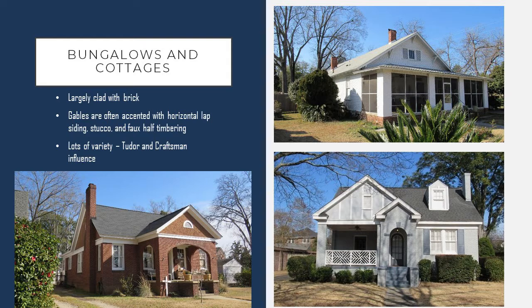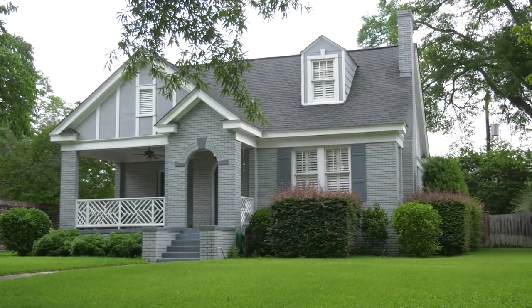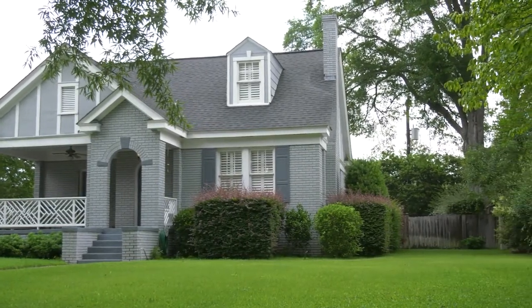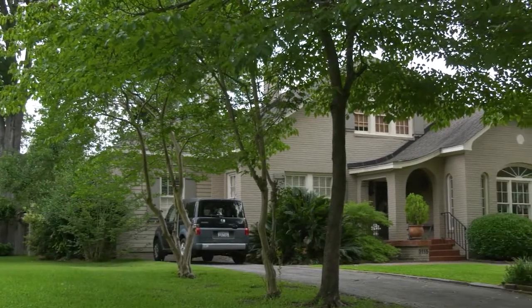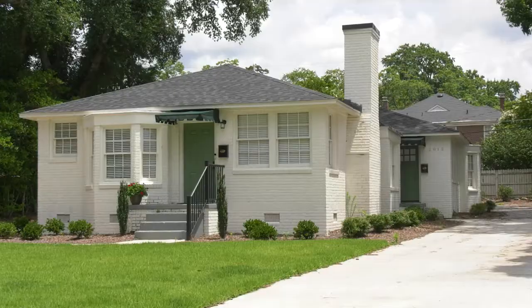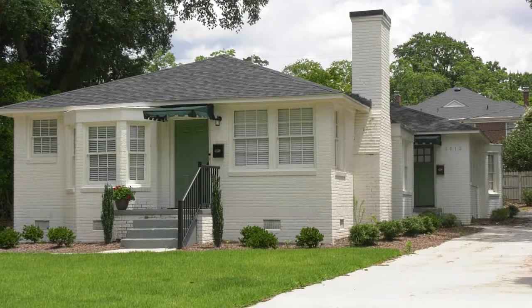Looking at bungalows and cottages, these were small compact forms. These modest houses were one to one and a half stories and had a little detailing — some of them more minimal traditional in style, but others picked up on details from other styles such as Tudor revival or Craftsman. These modest homes you'll see being built along Sims, Olive, and Holly as some of the first house forms that were built in the neighborhood.